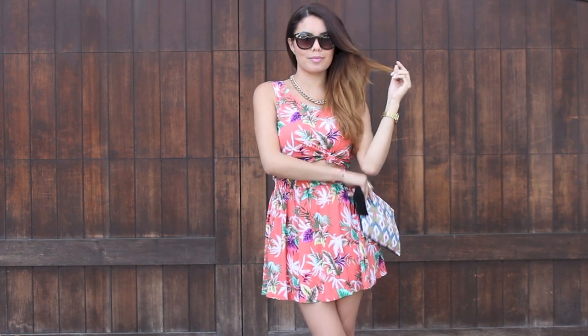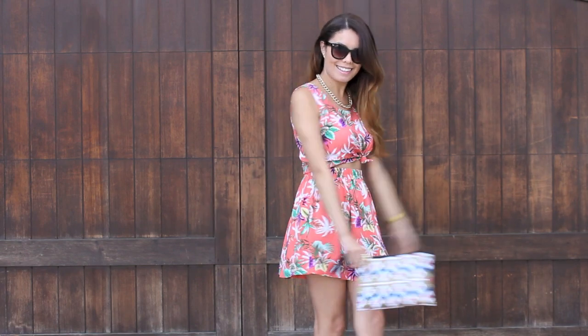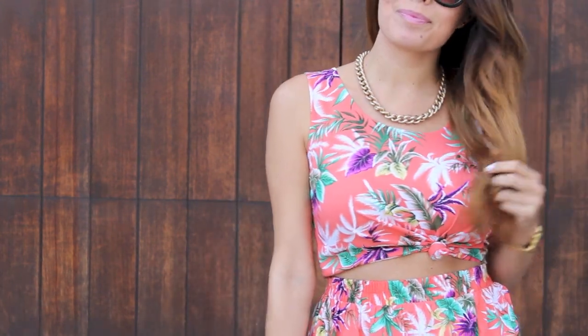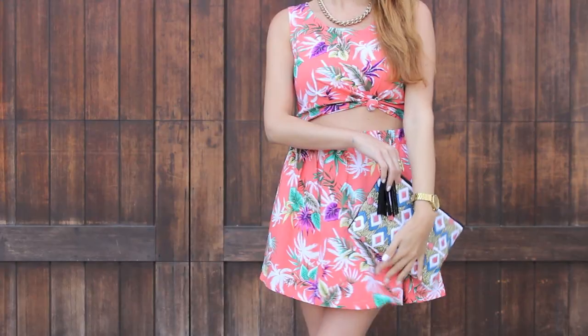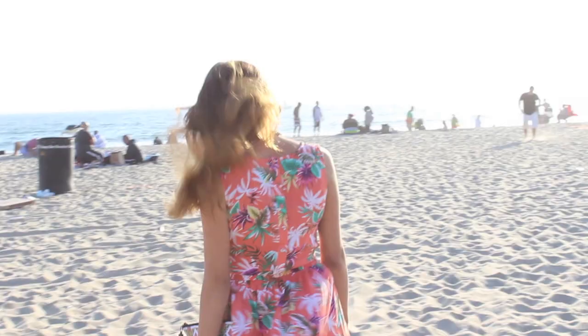Look number four: cute and flirty. Obviously, I'm digging the flirtiness for spring. You might think that this outfit is actually a dress, but it's really a two-piece. I tied a knot at the top to just give me back shape in the outfit, and I brought up the skirt a little bit higher so it just looks like I have a really cute cutout.